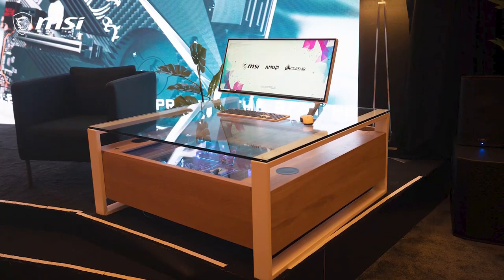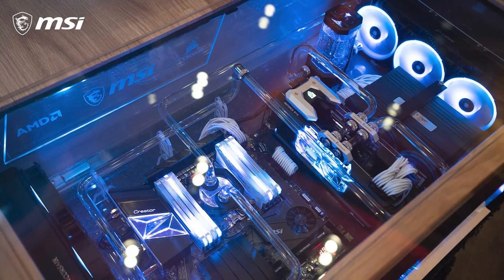Hey, I'm Dalton from MSI. And my name is Larry Liu. And we're a couple of the creators of the Coffee Table PC mod that MSI showed off at CES 2020.